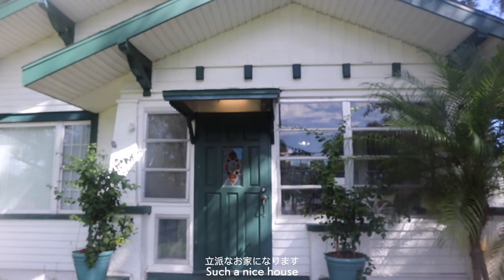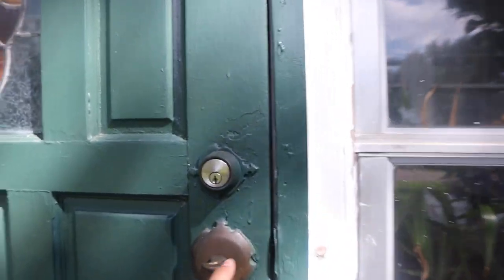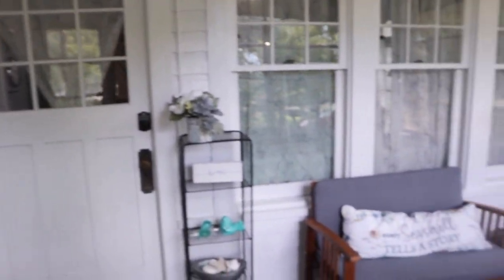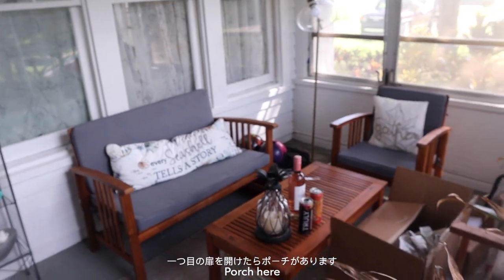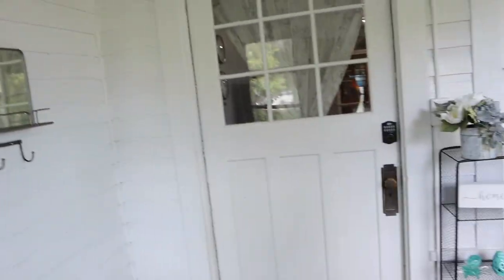It's a beautiful house. Let's go, let's get in. When you enter, there's a porch. There's a wine rack or a backpack. But yeah, we're going to take our shoes off and let's get in.